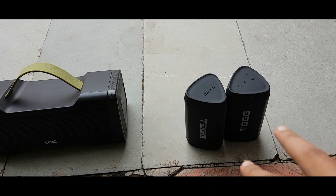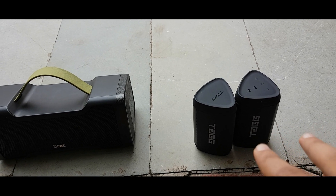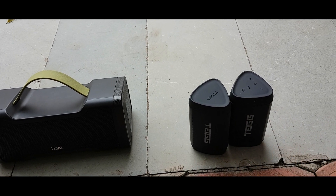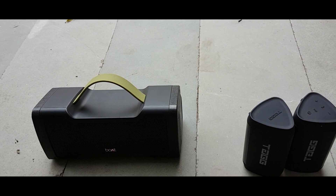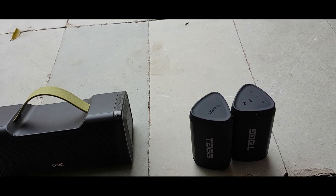If you talk about TAC, a single speaker definitely doesn't stand up to Boatstone, but if you connect and play both, it is definitely that Boatstone 1000 and the TAC both sound and bass are equal. Because there are two passive radiators in TAC and one passive radiator in Boatstone. When it is loud enough, the bass is superb on Boatstone 1000.